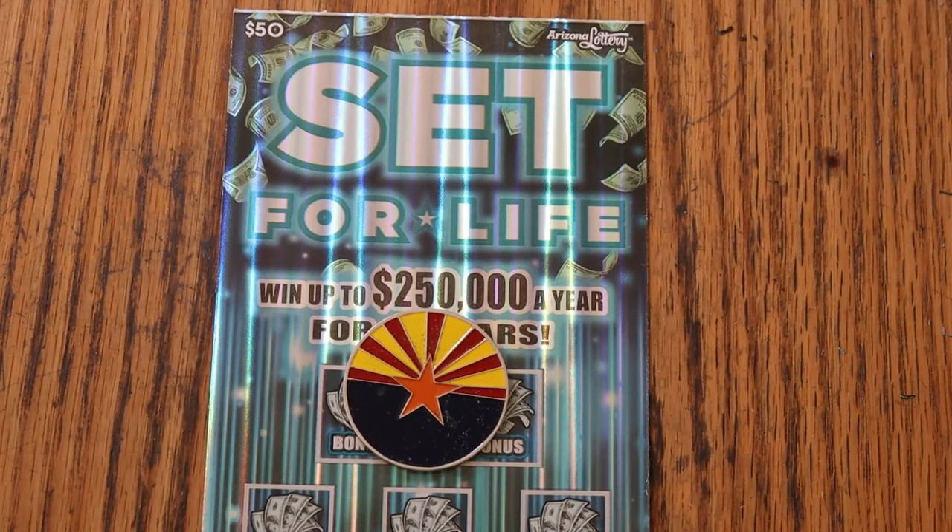What's up YouTube, AZ Scratchers, and welcome to the March 15th edition of the one-a-day series for March, featuring Arizona Lottery's biggest of the big boys — Set for Life. It's a simple match-your-number to the winning number game.